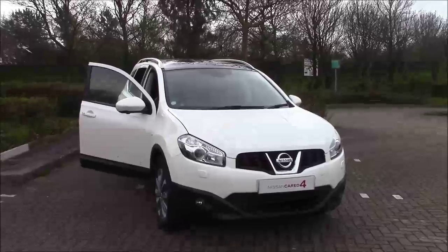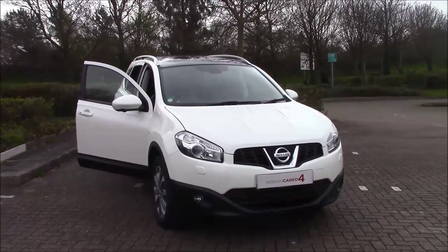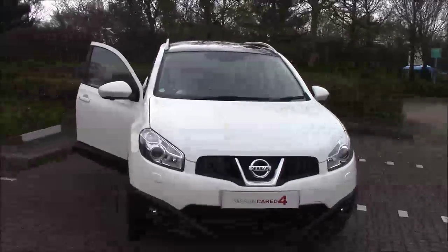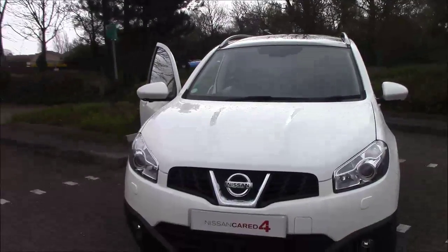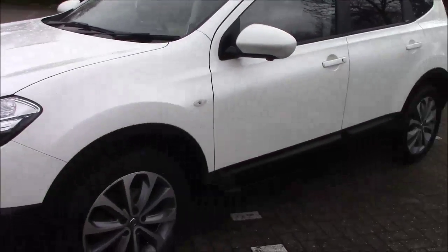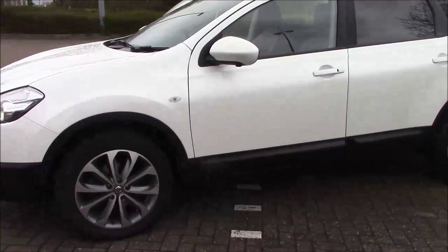Hello and welcome to Wester's Garages here in Cripps Causeway in Bristol. Here we have for you today a Nissan Qashqai Plus 2 Tecna. This 7-seater crossover SUV was first registered in March 2014 and comes with a 1.5 DCI diesel engine and a 6-speed manual transmission.